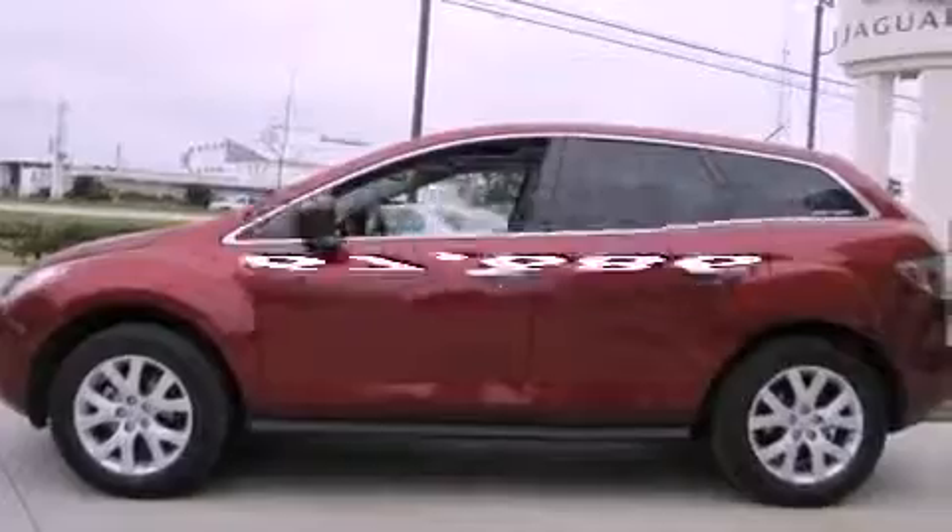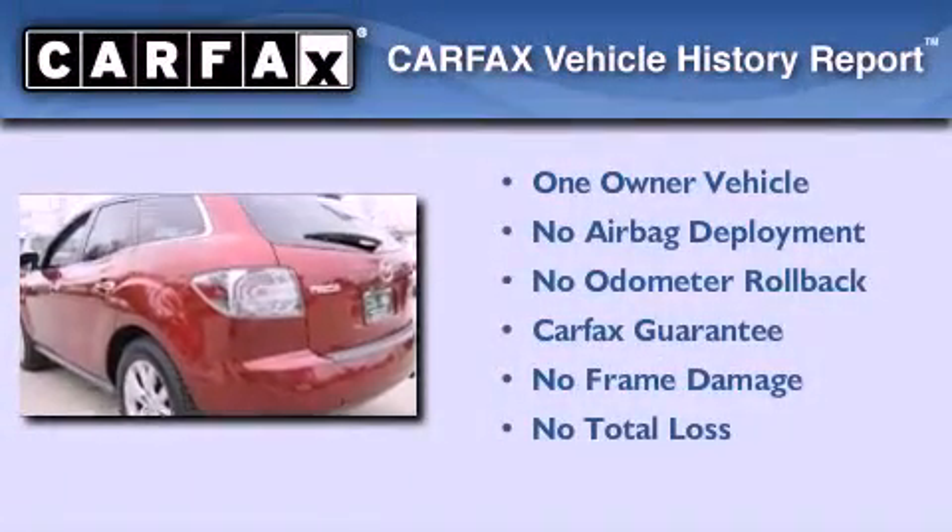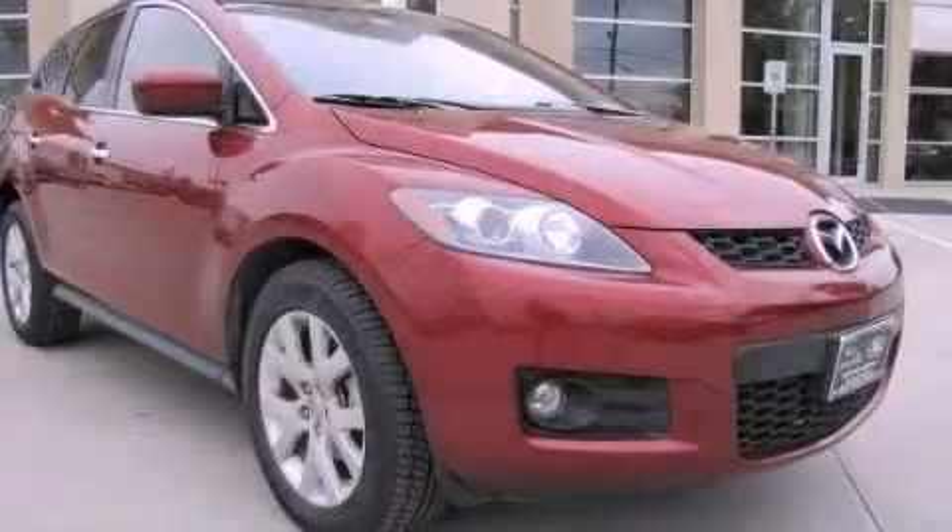This vehicle has fewer than 68,000 miles on the odometer. This Mazda has had only one owner and it qualifies for the Carfax buyback guarantee. Stop by today and test drive this automobile for yourself.